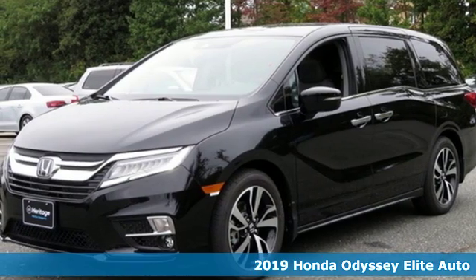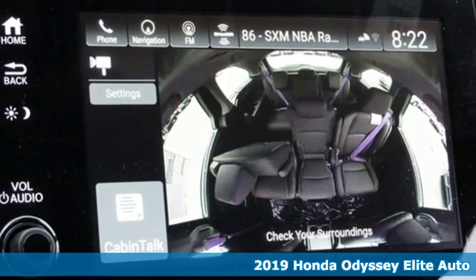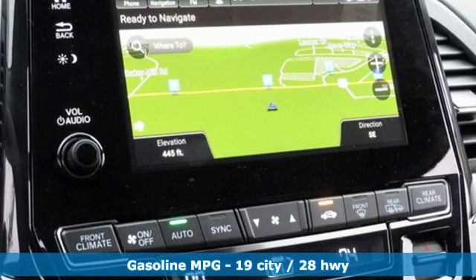Here's a new 2019 Honda Odyssey. Its biggest concern is the same as yours — your family. That's why the Odyssey is the champion of meeting your family's needs.